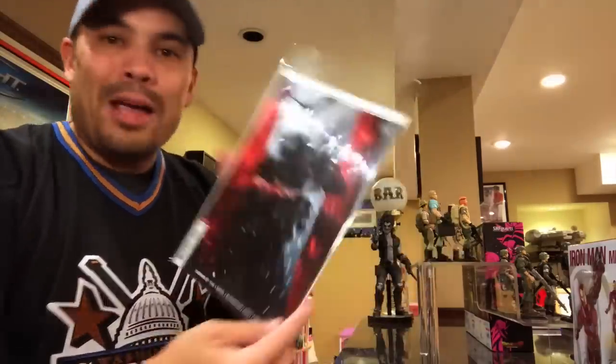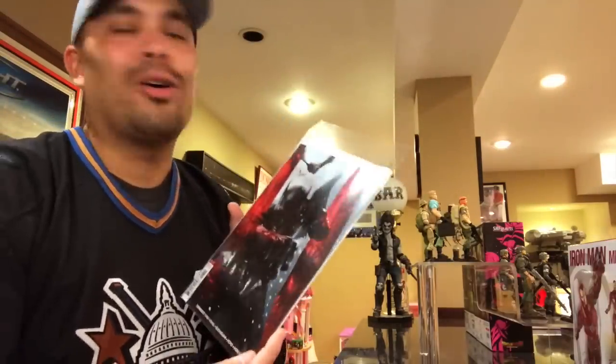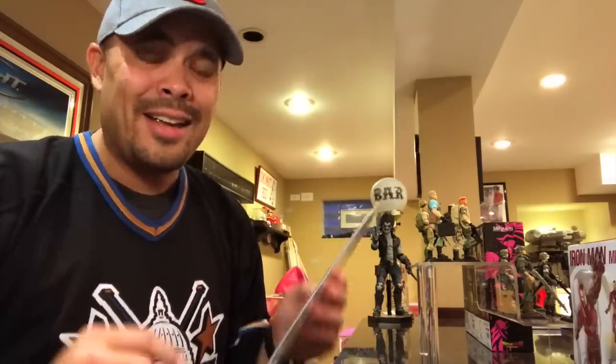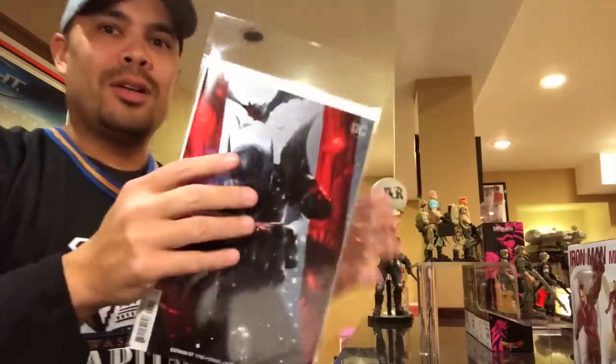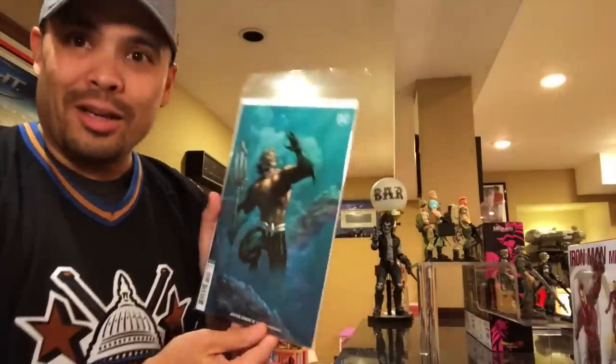Here's some DC stuff. Batman 57 by Tom King. Tom King is the Jason Aaron of DC for me — anything Tom King writes, I'm reading. I like Tom King more than Scott Snyder. I know people are not going to like that I just said that, but I do. Scott Snyder's writing is awesome — they're both great writers — I just like Tom King more. Tom King Batman, can't go wrong.